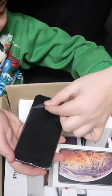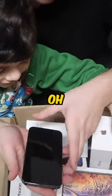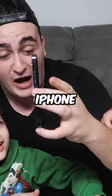But oh my god, let's see if it turns on. You ready? I literally got the label on it. Oh my — guys, this is literally a brand new iPhone 13.